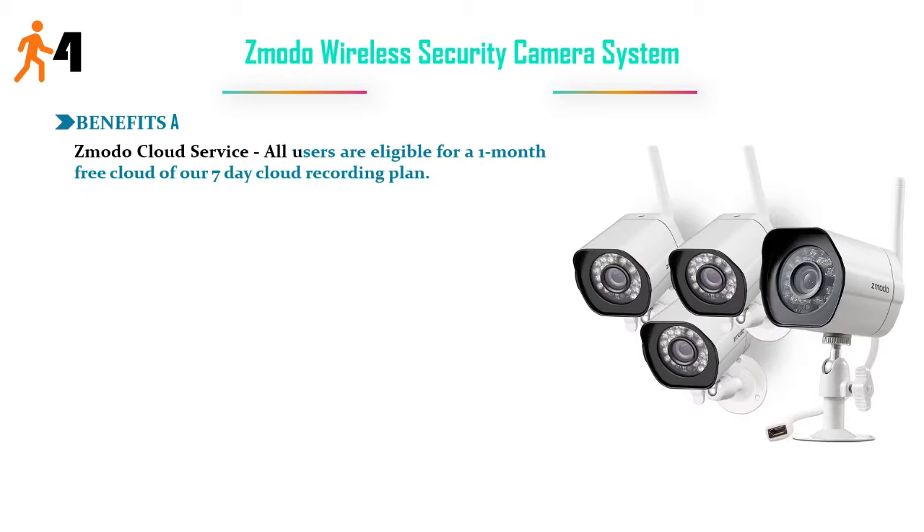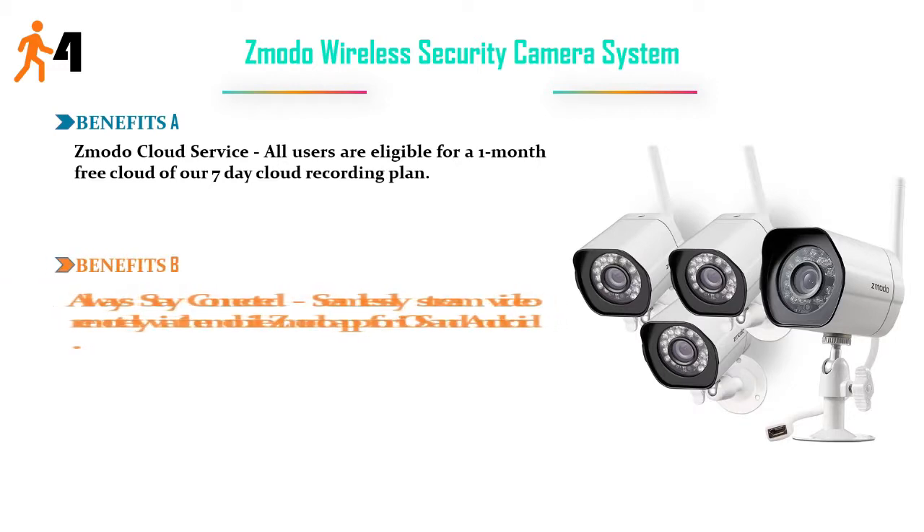Benefits A: Zodo Cloud Service — all users are eligible for a 1-month free cloud of our 7-day cloud recording plan. Benefits B: Always stay connected; seamlessly stream video remotely via the mobile Zmodo app for iOS and Android.